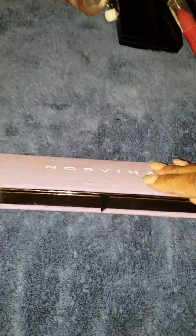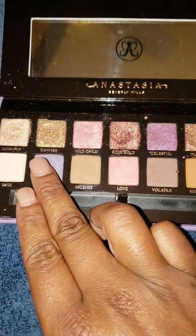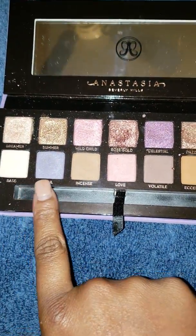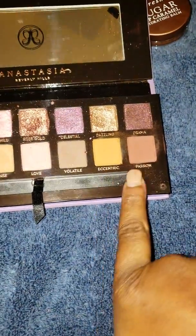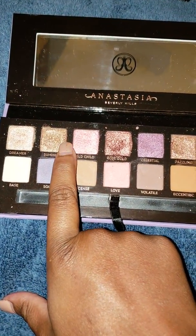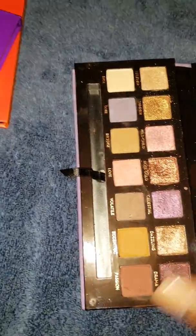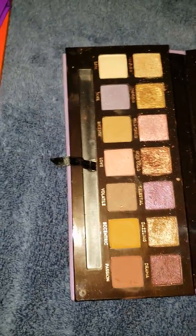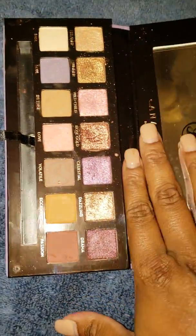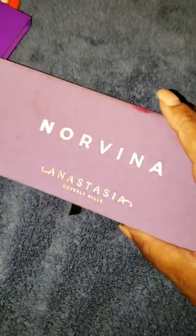Let's talk about the elephant in the room — the Norvina palette. I know I didn't put it in last week, but it was calling my name. I got really good use on lots of the shimmers — Rose Gold and Dazzling specifically. I also used Wild Child and Summer, put Dreamer in the inner corner, and used Incense, Volatile, Eccentric, and Passion today. I haven't used Drama, Celestial, Soul, Base, or Love yet — about five or six shades to go. The glitters are truly glittery and some are a bit gritty, so you'll definitely need glitter glue. These are glitters, not shimmers. But I love it — ABH shadows are always a keeper.